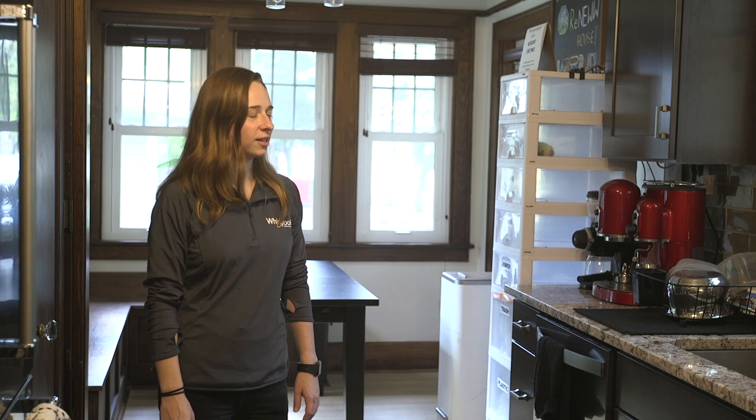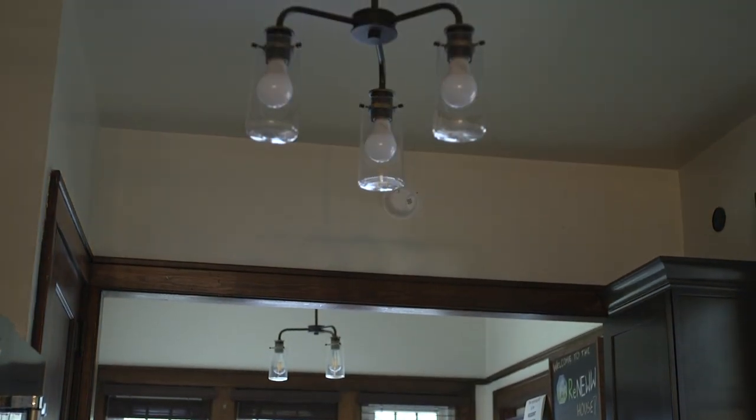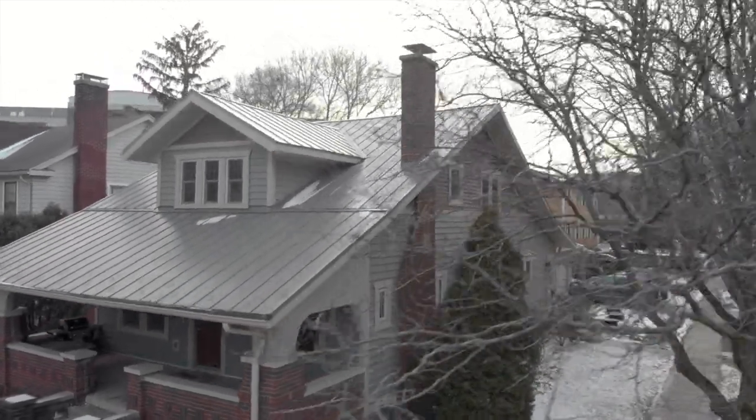Alexa, turn the kitchen lights off. The best outcome is what we can say from the occupants really enhances the quality of their life while saving the planet — a house at a time.